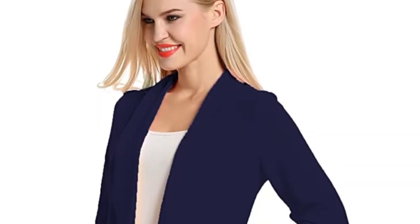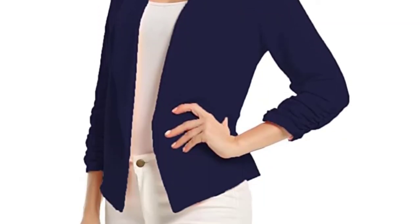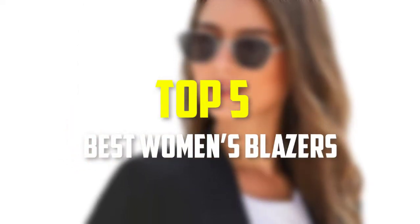Hello everyone, welcome back to our new video. In this video, I will give you more information about the top 5 best women's blazers that are available on the market.